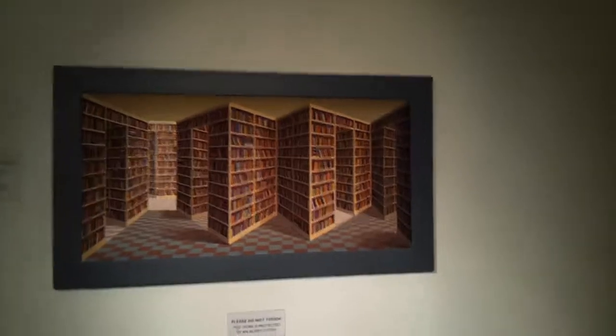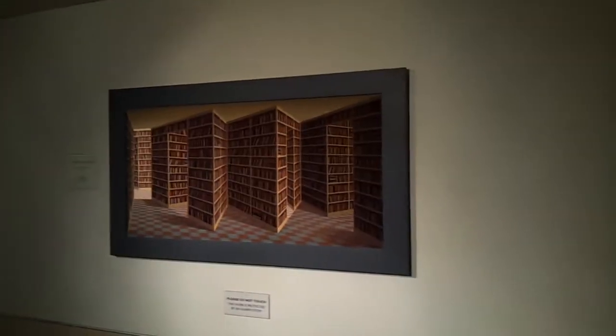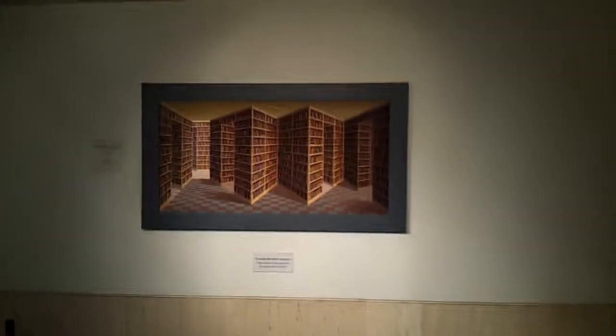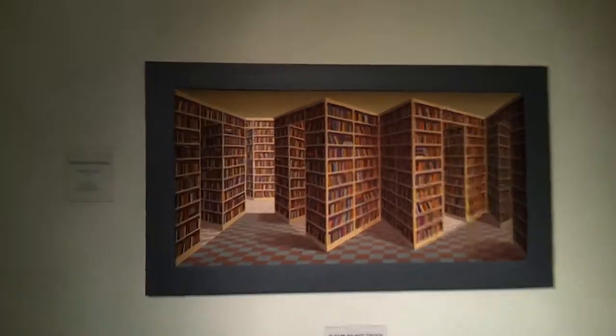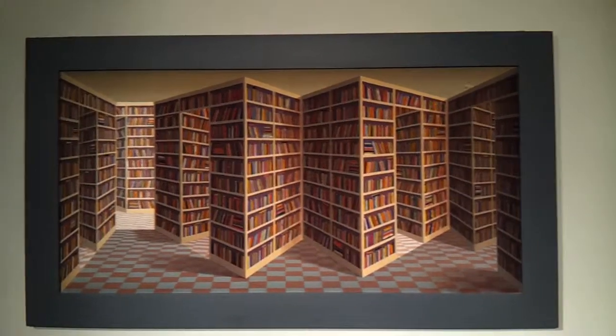The camera doesn't quite do it justice, you have to see it in real life. Come to the British Library and check it out. Thank you.